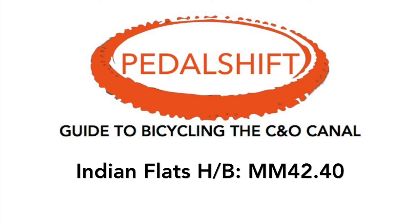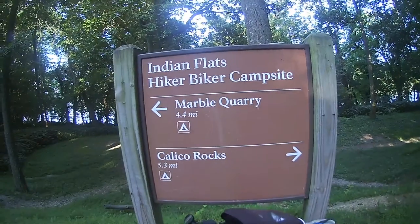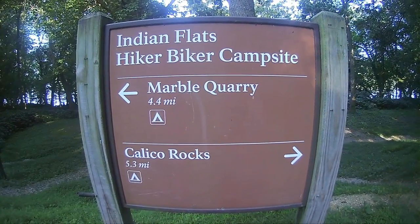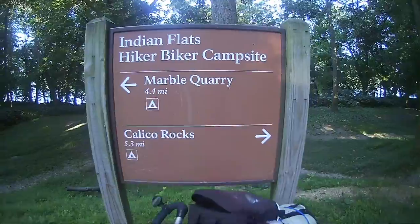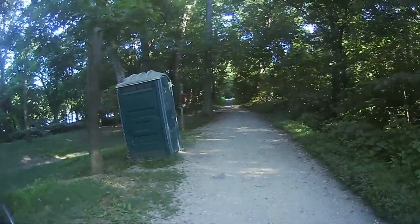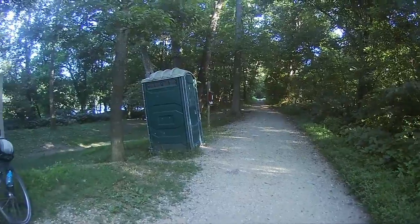Indian Flats Hiker Biker Campsite. It's a little bit of a mixed bag with Indian Flats. Looks like a really nice site from up top, and it's got a little more separation.